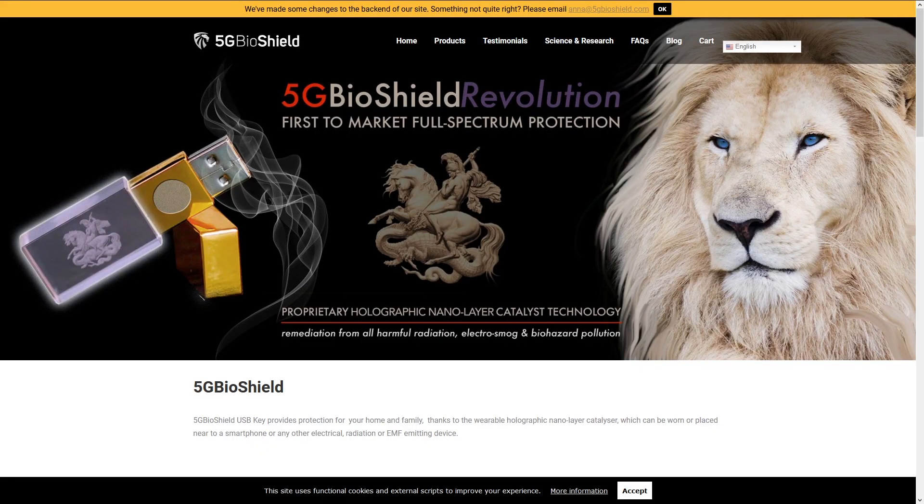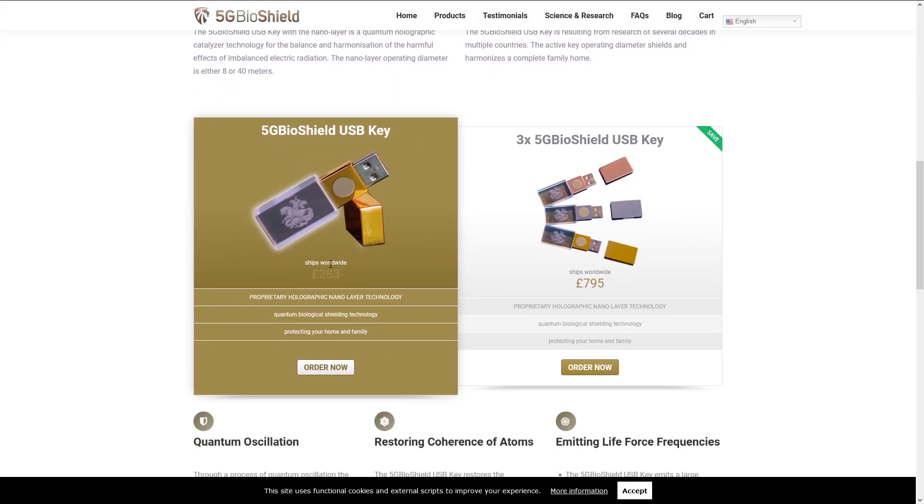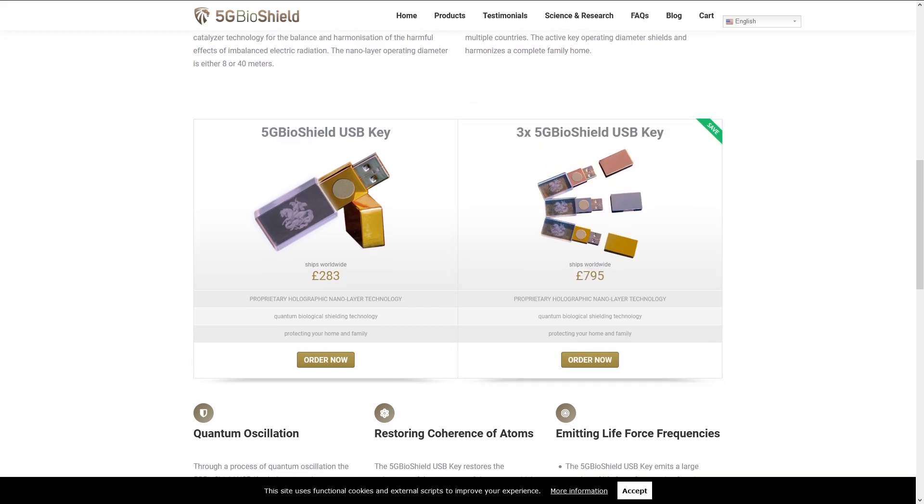In some very interesting scam news, there are 128GB flash drives being sold as 5G bio shields. Personally, I don't know where they even got 128GB flash drives from, because even the freebies these days are 8GB, so for $347, I'm going to have to slap a hashtag rude on that one.